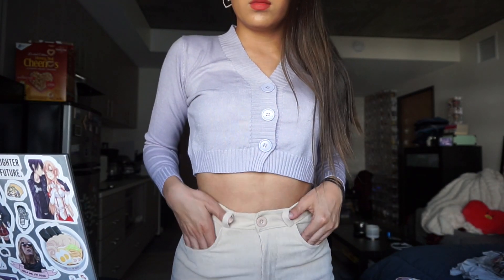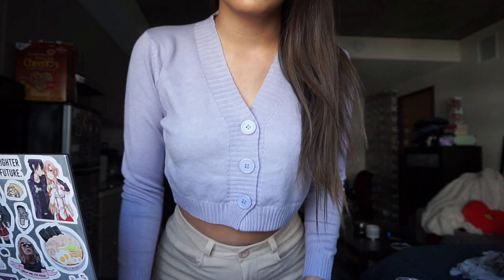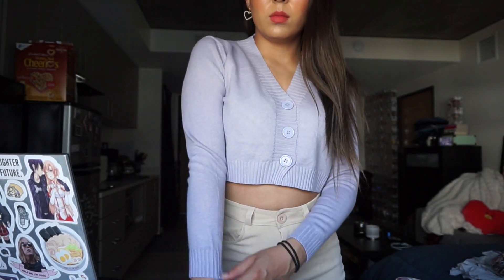I noticed that I picked a lot of cute cardigans and tops that are perfect for spring and summertime. So this is a lavender cropped sweater — it kind of reminds me of Jennie from BLACKPINK. I noticed she wears a lot of cropped cardigans. I love the color; I don't have any lavender colored things in my wardrobe. It's a really soft, thick material.